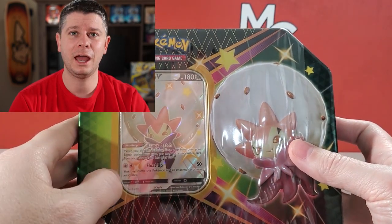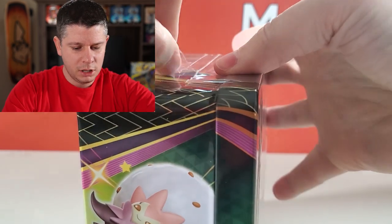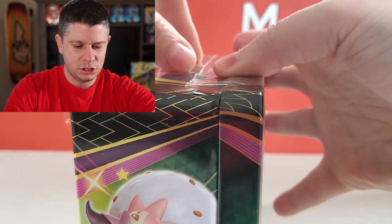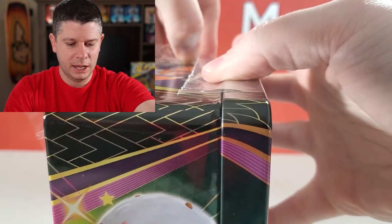I wanted to get this out today because today is Shining Fates day. We are a week and one day away from Pokemon Day. How great would it be to pull the Charizard right off the bat?